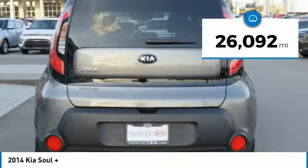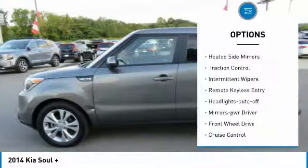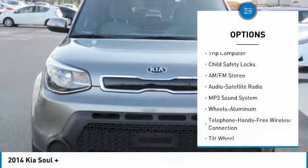This vehicle has less than 30,000 miles. Here are some of this vehicle's great options: heated side mirrors, traction control, intermittent wipers, remote keyless entry, headlights auto off, mirror memory.